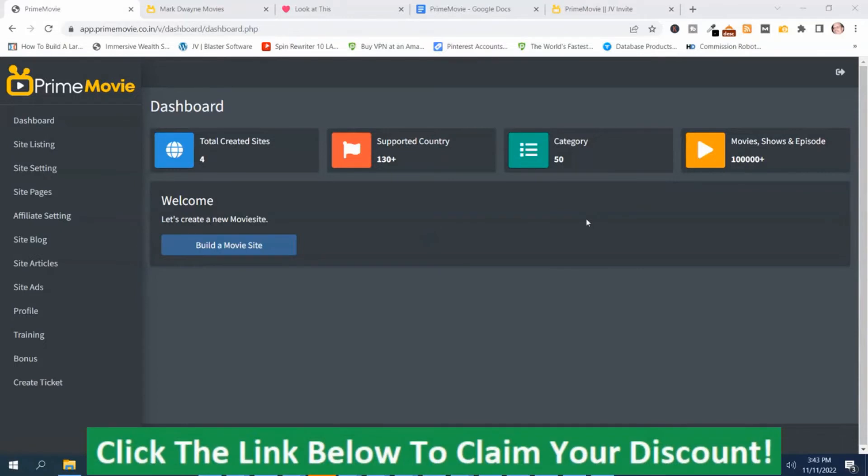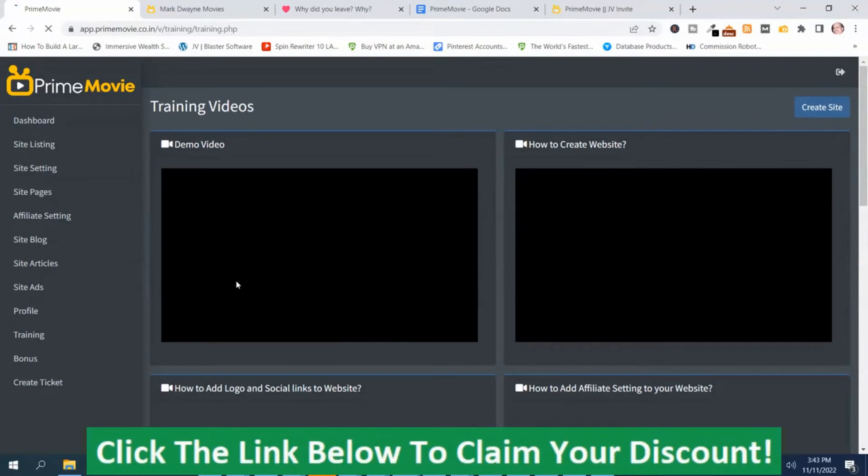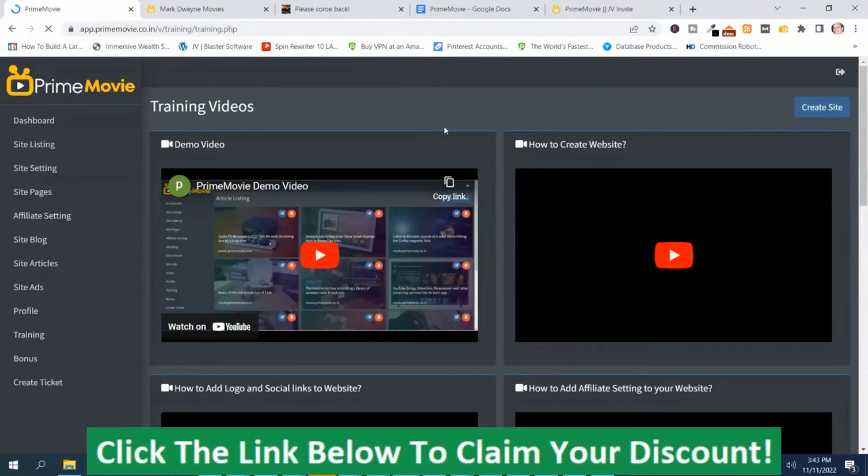Before you start to use Prime Movie, I strongly recommend that you go over to the sidebar and scroll down to where it says Training. Go to the Training section. There are a number of different training videos to choose from, and I highly recommend that you watch these training videos before you start to use Prime Movie.